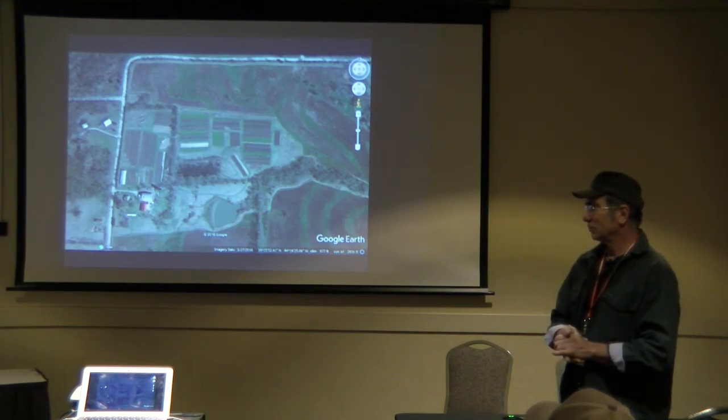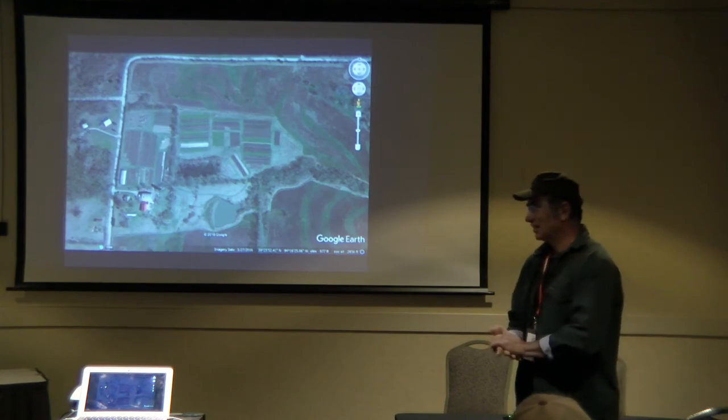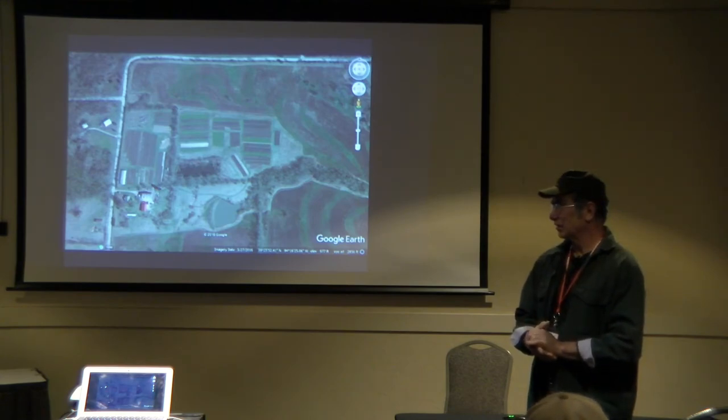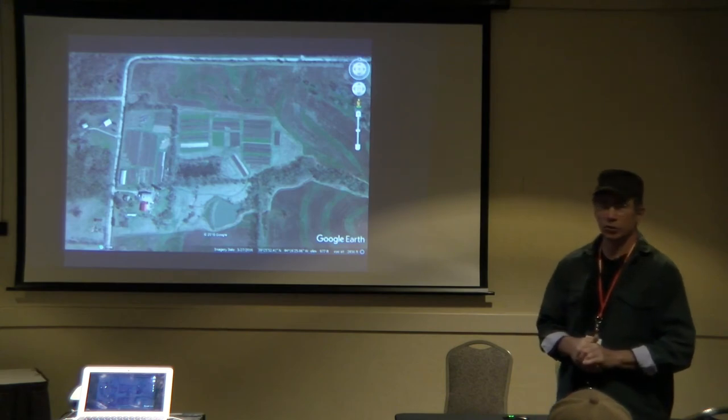Someone asked — they weren't familiar with crotalaria. Is it sun hemp? Yes, crotalaria is sun hemp. It grows really well, hot and dry, as long as you can get it to germinate.